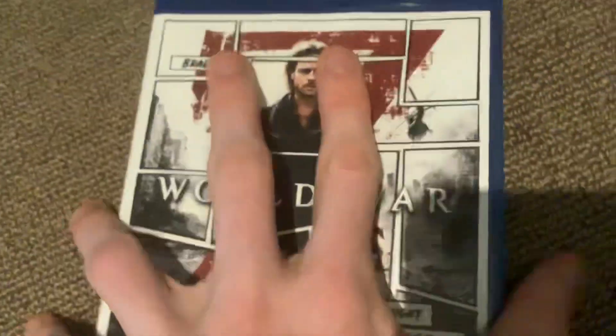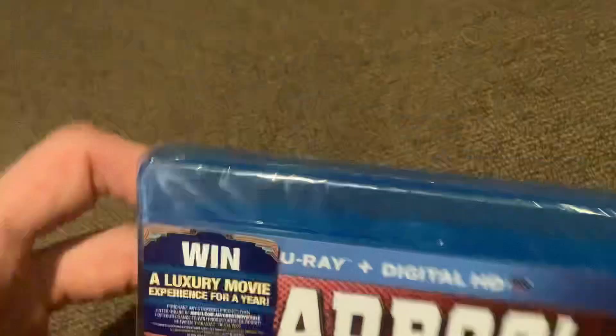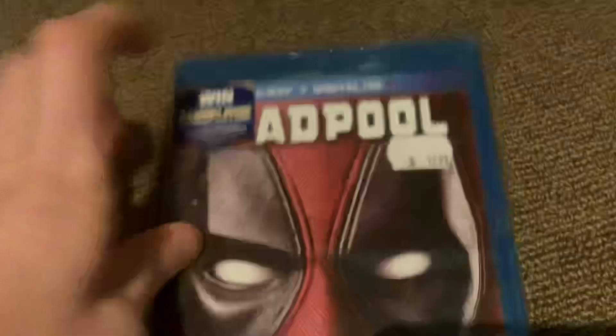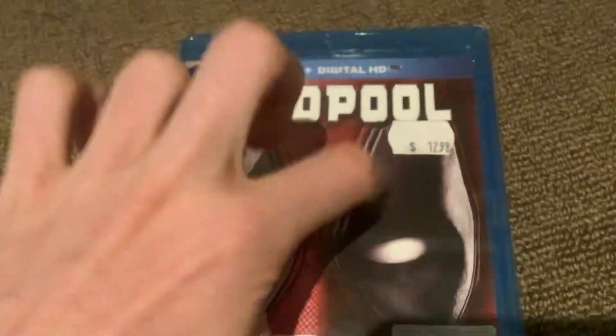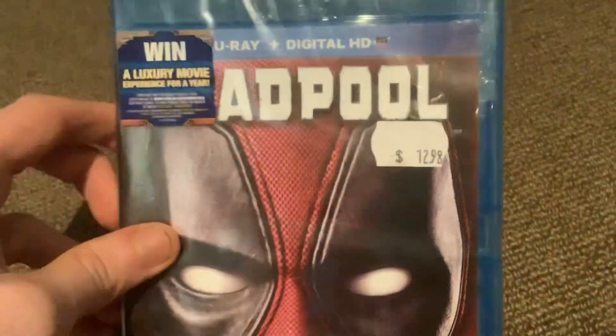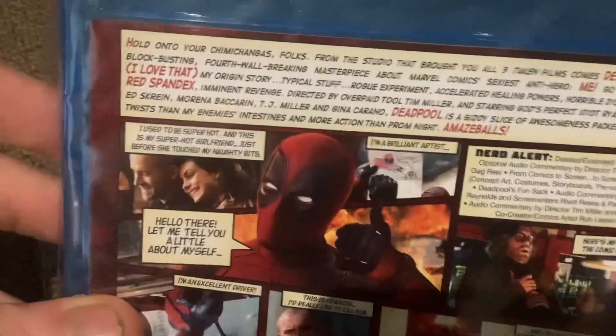Now we have a slipcover DVD — National Treasure: Book of Secrets, and this is the two-disc collector's edition. I'll show the cover. I'll do the openings to whichever ones whenever I have time. What I like is that it has a bootload of languages and a lot of bonus content. These DVDs are getting harder to find but they have a lot of special features on them. There's the actual case itself — disc one and disc two.